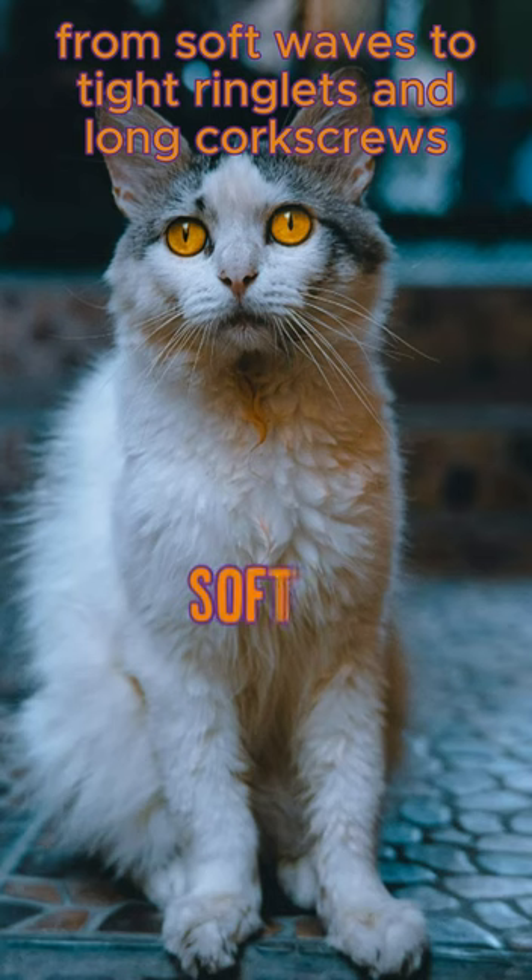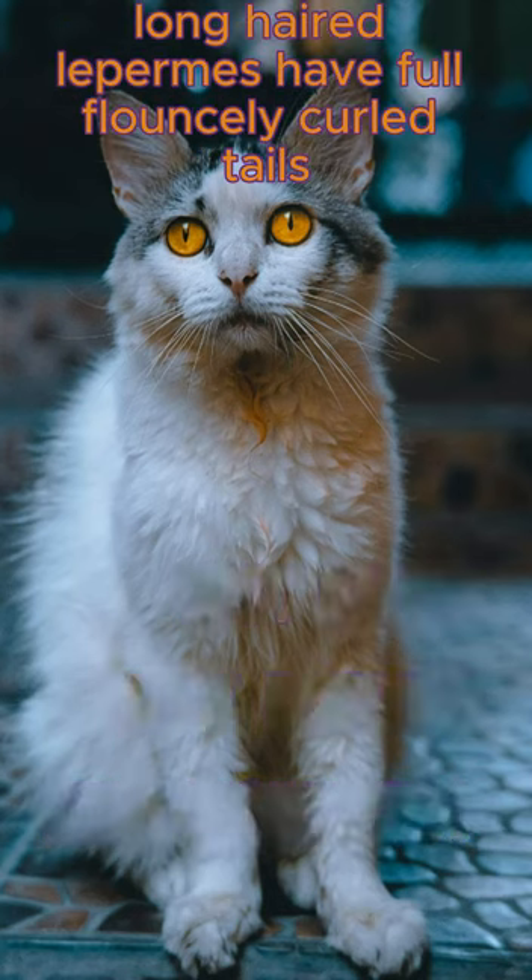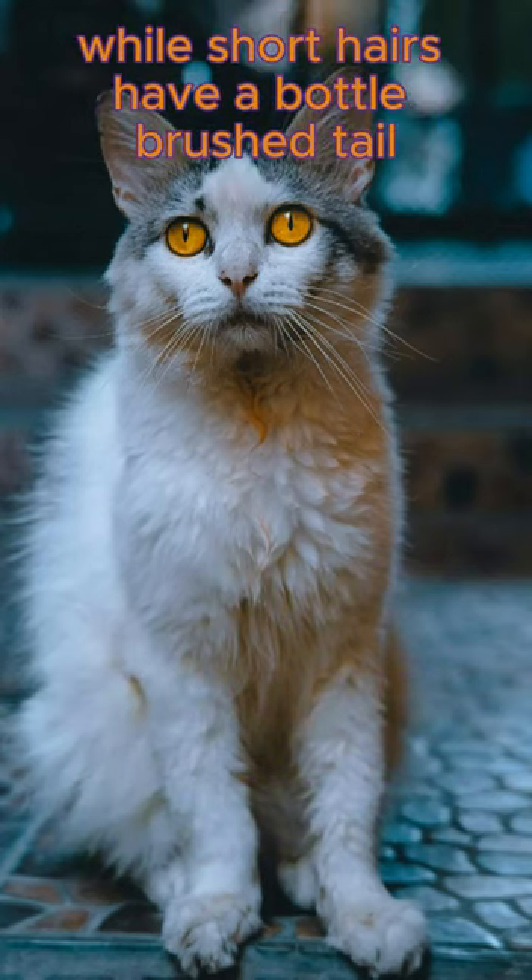They can have a wide range of curls, from soft waves to tight ringlets and long corkscrew curls. Long-haired LaPerms have full flouncy curled tails, while short-hairs have a bottle-brushed tail.